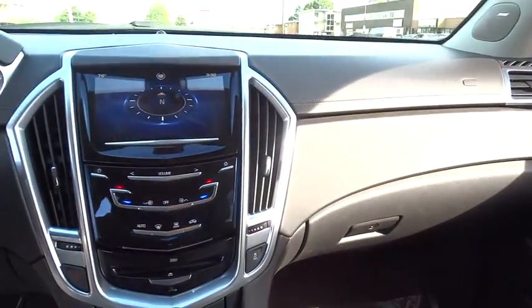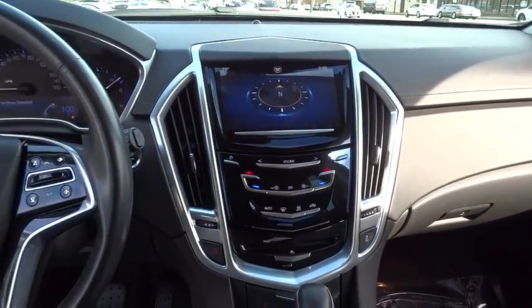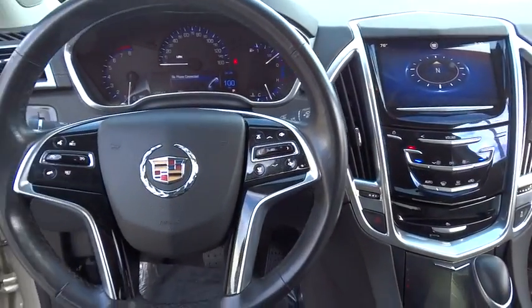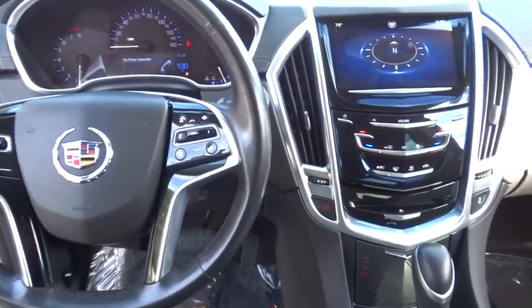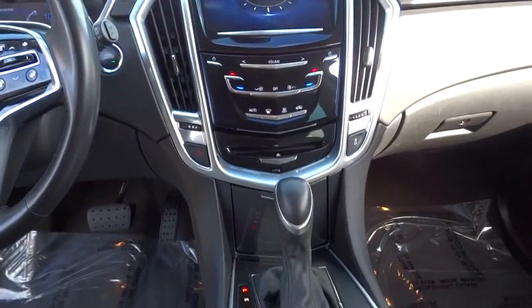Four-wheel disc brakes, floor mats, AM FM stereo radio, premium sound system, climate control, rear defrost, front wheel drive, MP3 player. Searching for a dependable vehicle that looks great too? You found it, so stop in today.